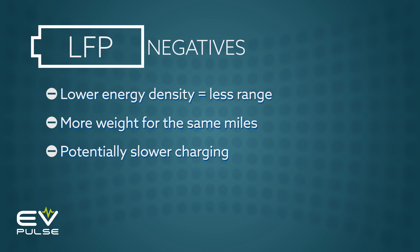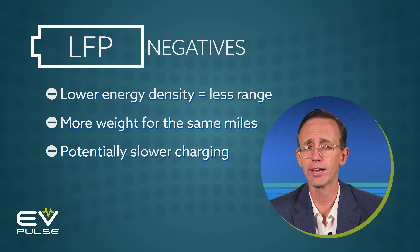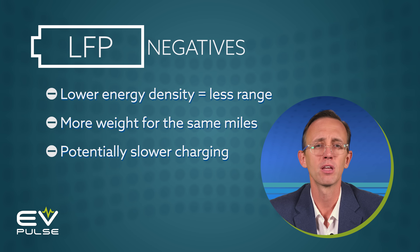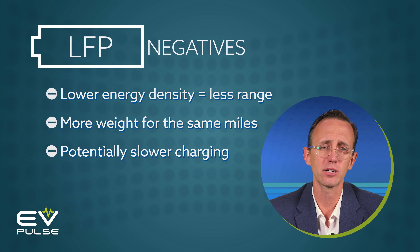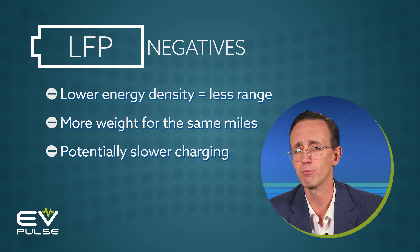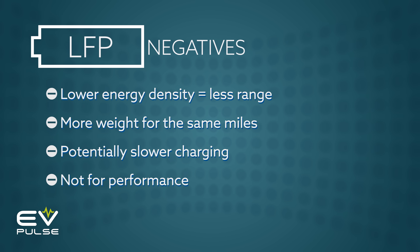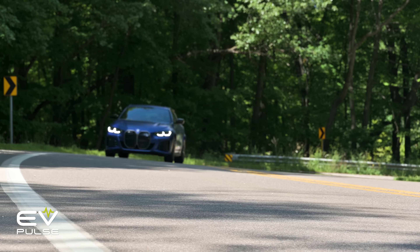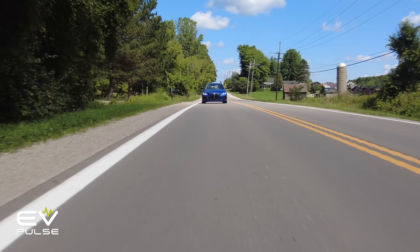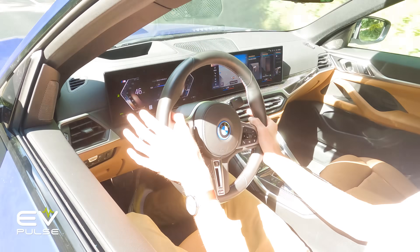LFP can DC fast charge slower than NMC, but again, this probably has more to do with a vehicle's thermal management system than the chemistry involved. Because of their lower cost, LFP batteries are typically the base offering, and accordingly, automakers are inclined to fit cheaper thermal management systems, which limits charging performance. Lastly, this chemistry is not as good in high-performance applications because you need a larger, heavier battery to get the same amount of range. So you're probably not going to see LFP packs in an all-electric BMW M model or something like a Corvette EV.